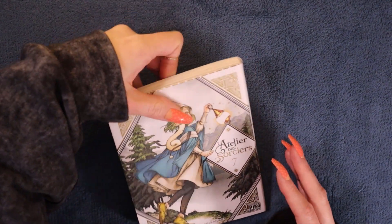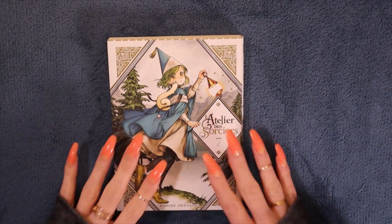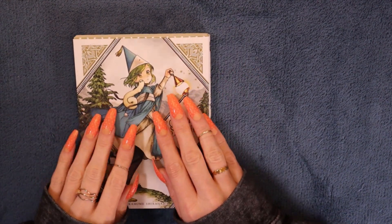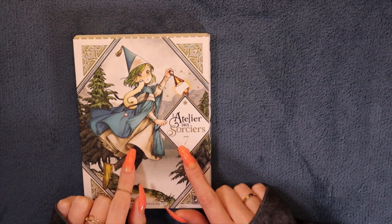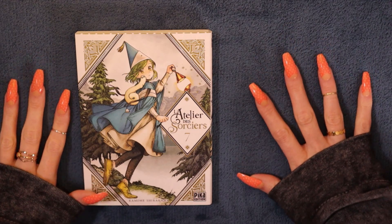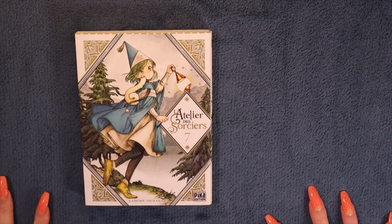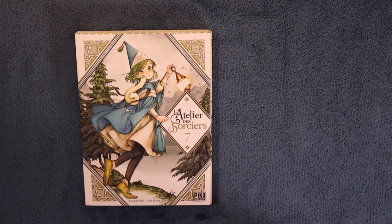I'm just going to flip the video so it's upright for you guys too, since I will be reading. Usually I would just show you guys like this, but since there will be reading involved I'll do it this way and flip the video. So this is the reason I went to the comic book shop — it is L'Atelier des Sorciers number 7, le 7ème. So it is the 7th volume.